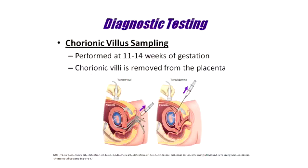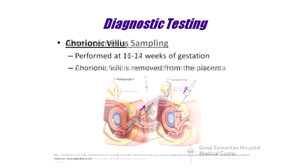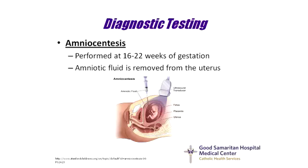In addition to serum screening, women have the option to pursue diagnostic testing. Chorionic villi sampling is a procedure performed in the first trimester, typically between 11 and 14 weeks of gestation. During this procedure, the chorionic villi will be removed from the placenta. Amniocentesis is another procedure offered during the second trimester, typically between 16 and 22 weeks. With this test, the amniotic fluid is removed from the uterus. Both of these diagnostic tests will analyze fetal chromosomes.